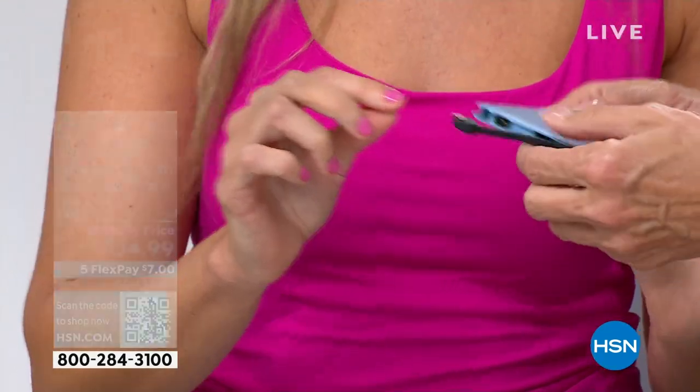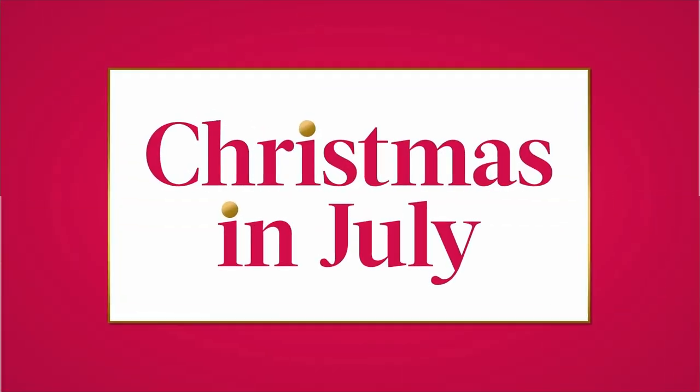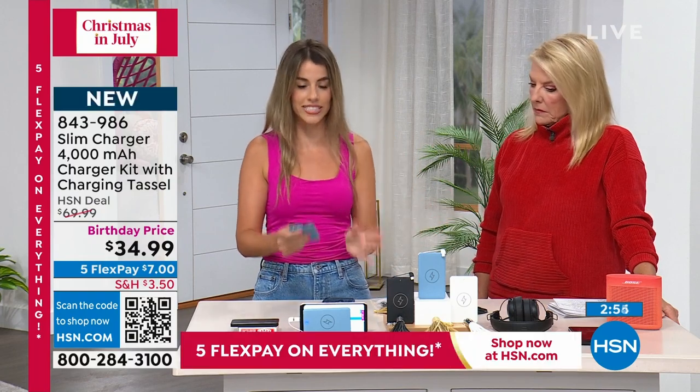Whether you have an Android, an Apple, or USB-C — it is all right there. You don't have to worry. I have an iPhone and my husband has an Android. It will charge your speakers, Androids, iPhones — it should charge any device under one cord.